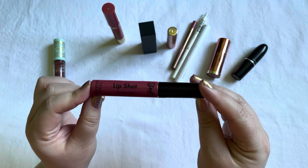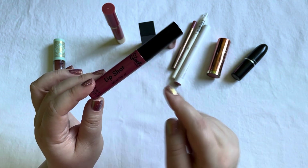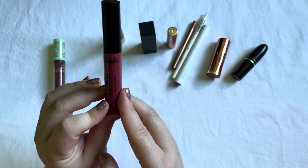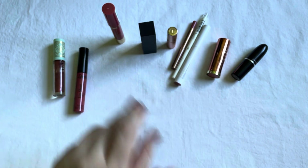The Sleek Lip Shot lip gloss I used five times. No progress to show though — I still don't know if this is an opaque packaging or not, we will figure that out. But yeah, five uses, no progress to show.